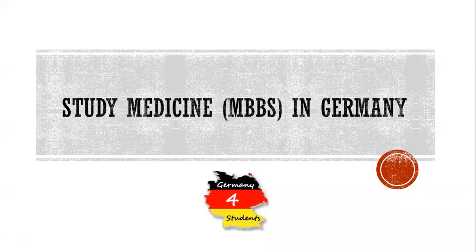Hi everyone! In this video we will talk about studying medicine in Germany. It's a very unique opportunity for international students to complete the medicine studies or complete the MBBS degree without paying any tuition fee in Germany. We will cover general information, how the medicine studies are structured, and the requirements and application process for medicine.